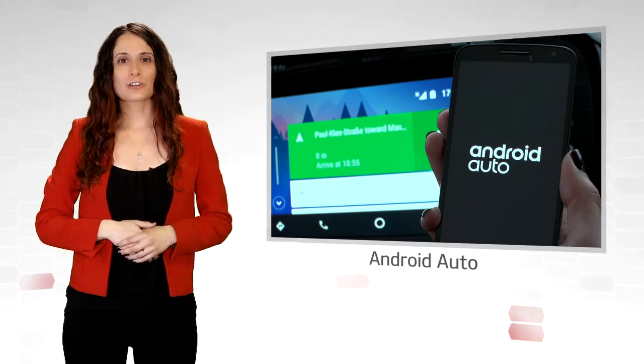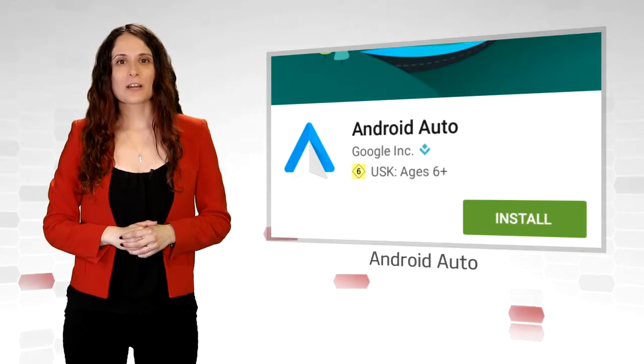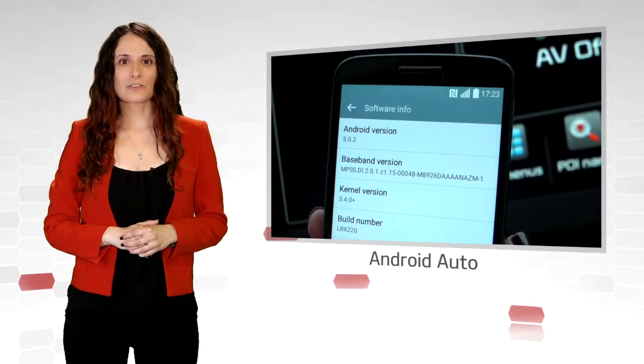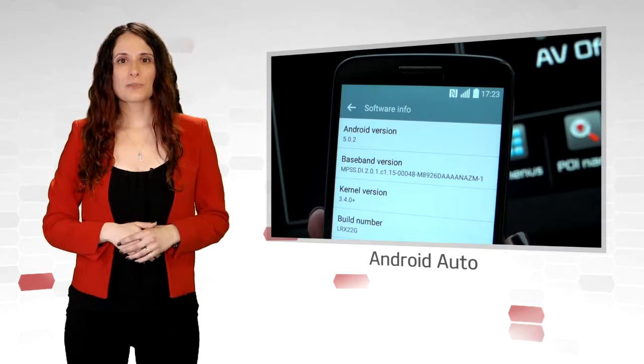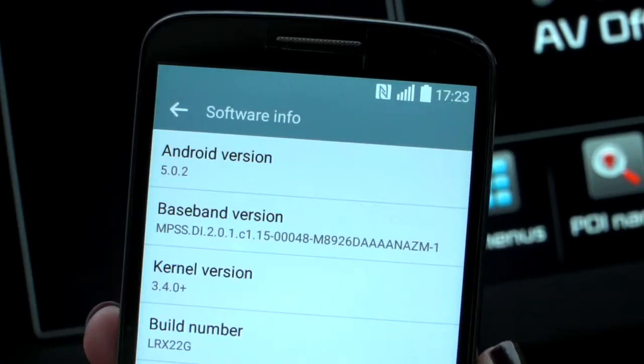In order to use Android Auto, you need to install the app on your smartphone from the Google Play Store, and your smartphone should be running Android Lollipop version 5.0 or higher. Android Auto also has to be enabled in your car's navigation system. Please contact your Kia dealer to check if your Kia is compatible with Android Auto.